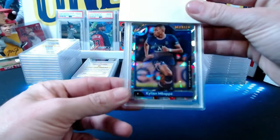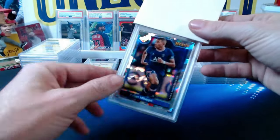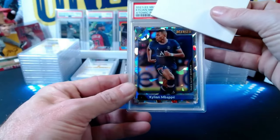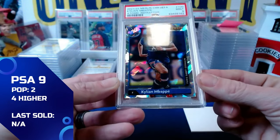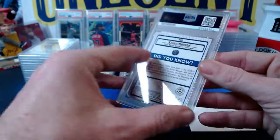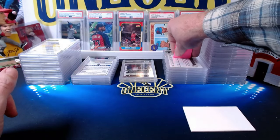Last soccer card for Victor: a 2021-22 Merlin Chrome Kylian Mbappé atomic refractor, numbered 151 out of 250. Just missed a World Cup championship but one of the more memorable games. The Mbappé comes in at a mint 9. Overall Victor does pretty well on his submission.